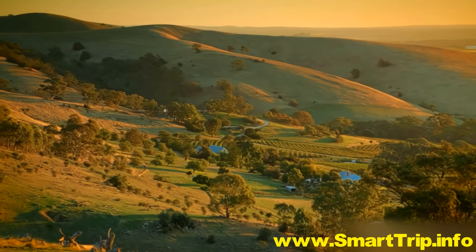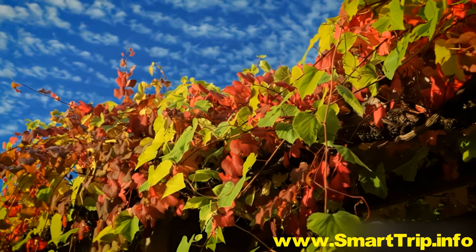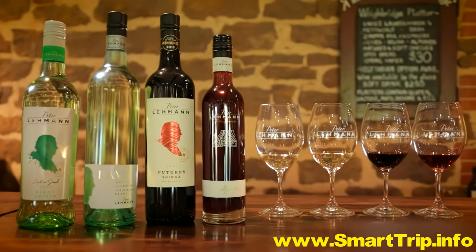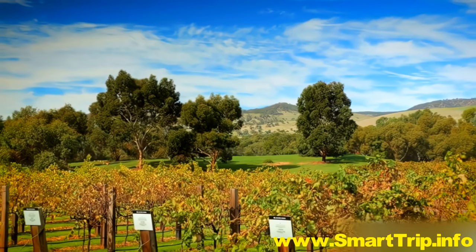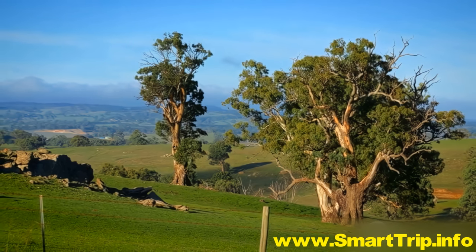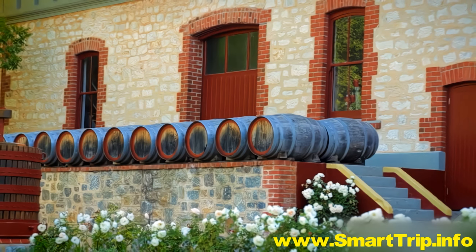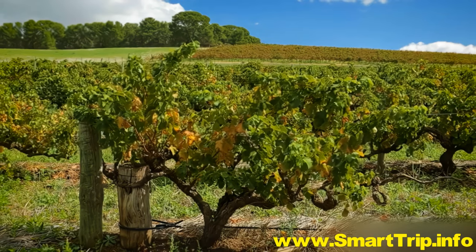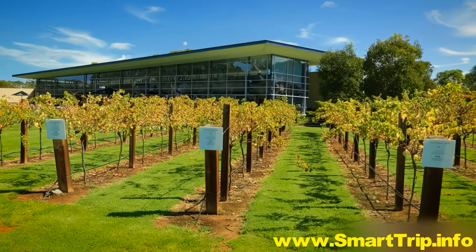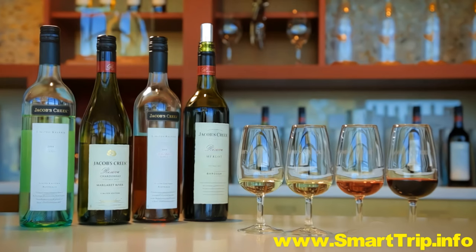This city is also the gateway to the famous Barossa and Clare Valleys, a food and wine lover's paradise. Hire a car for the short one-hour journey to the Barossa, one of Australia's oldest wine regions. Many of the earliest settlers here came from Germany, bringing with them grapes from their homeland. The climate proved to be a perfect fit, and the area is now internationally famous for its outstanding Shiraz and Riesling.